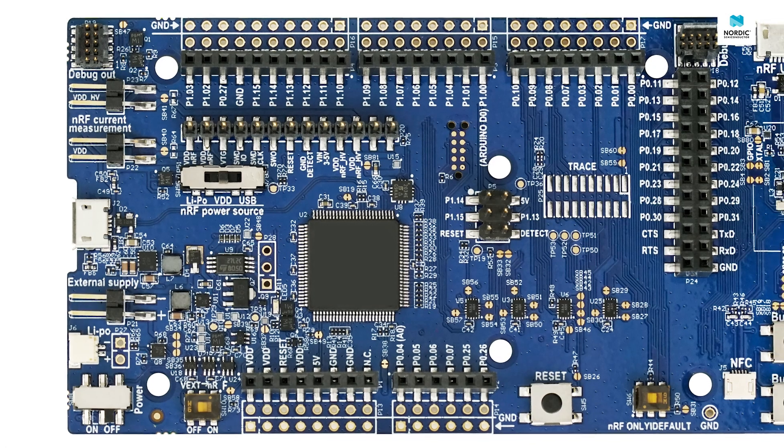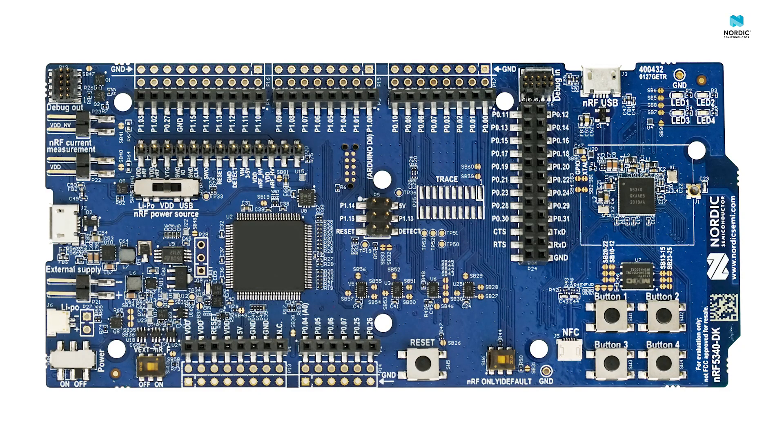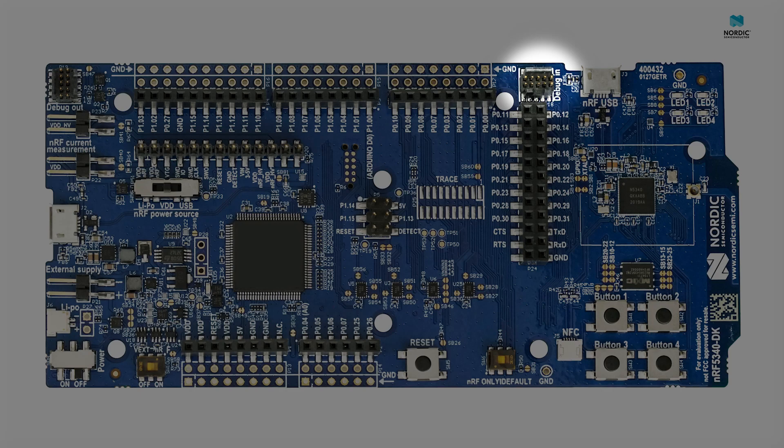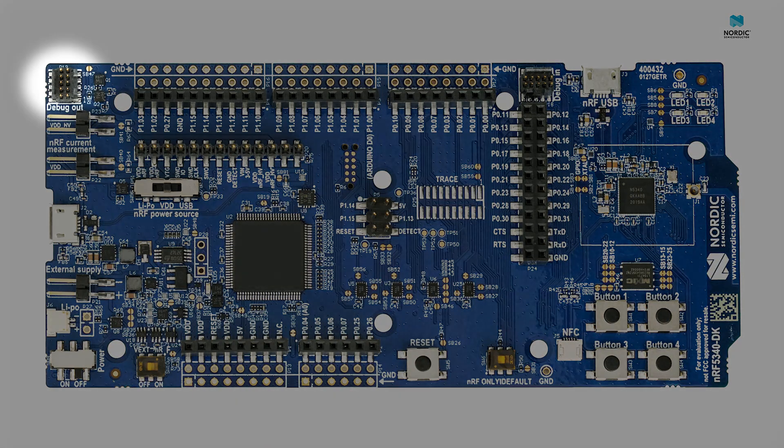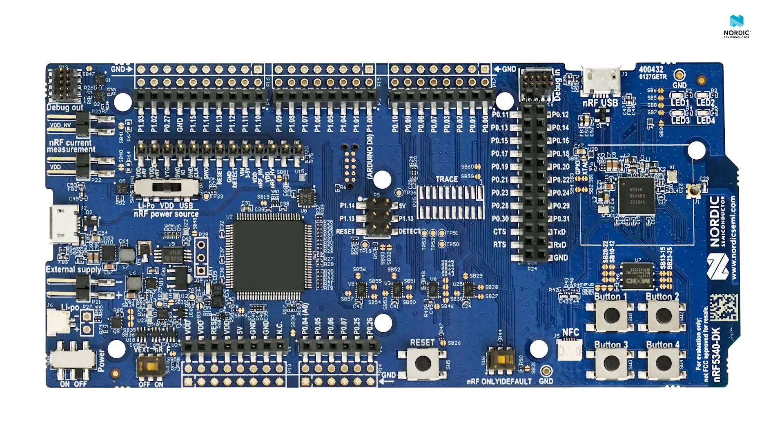Even though there is an onboard SEGGER J-Link programmer and debugger, the board also features a separate debug-in port for the use of an external programmer. In addition, the onboard programmer could be used to program other chips using the debug-out port, located in the top left-hand corner. Throughout the board, you will find vast amounts of pin headers and through-hole solder pads, allowing you to easily access all of the general-purpose inputs and outputs and other analog and digital interfaces of the DK and the SOC itself.